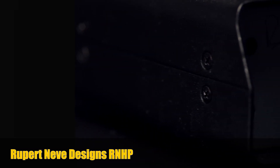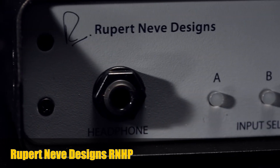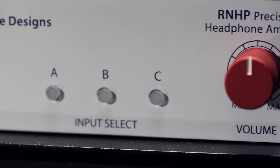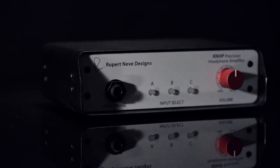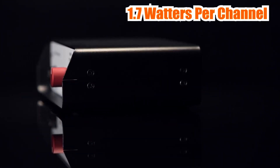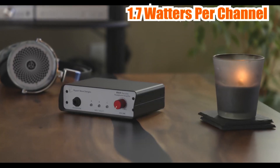The fifth and final headphone amp on our list is the Rupert Neve Designs RNHP Precision Headphone Amplifier. This high-end headphone amplifier is designed for audiophiles who demand the very best. It's equipped with top-of-the-line components and has a sleek and elegant design that will look great in any audio setup. The Rupert Neve Designs RNHP delivers a power output of up to 1.7 watts per channel, which means that it can drive most headphones with ease.